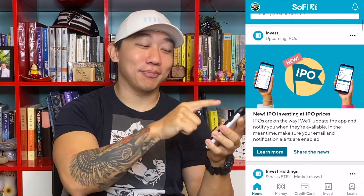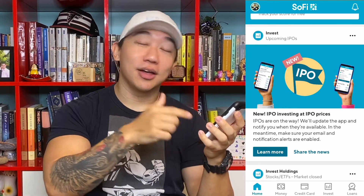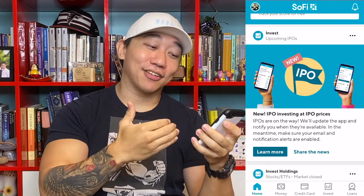On the main page of the SoFi app, one of the main articles does say 'new IPO investing at IPO prices.' It talks about buying into IPO companies at the actual IPO prices, but it doesn't tell you exactly when this will launch — it just says it's coming and that they will email you once the feature launches. Robinhood hasn't officially confirmed they're working on this, but a lot of information comes from confidential sources that work inside or alongside Robinhood.